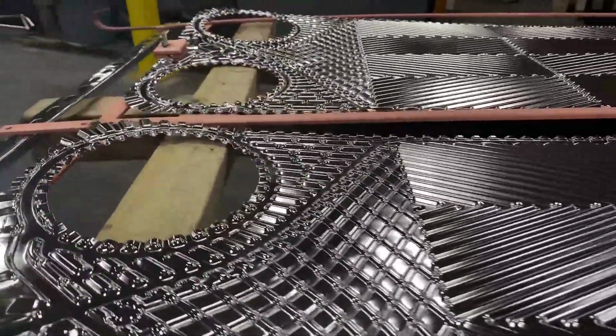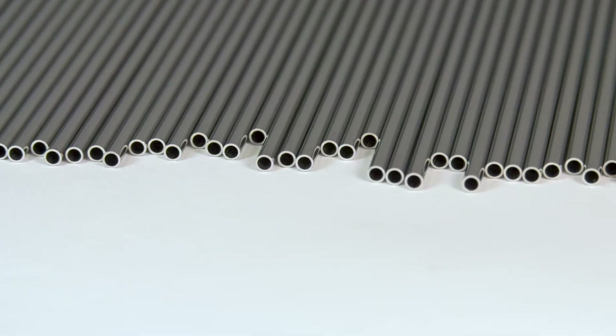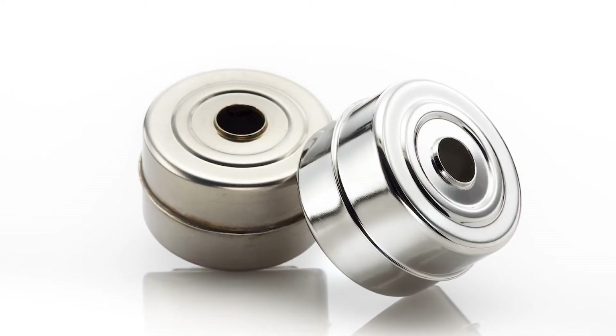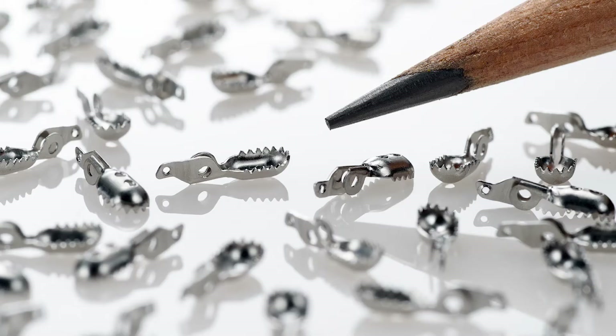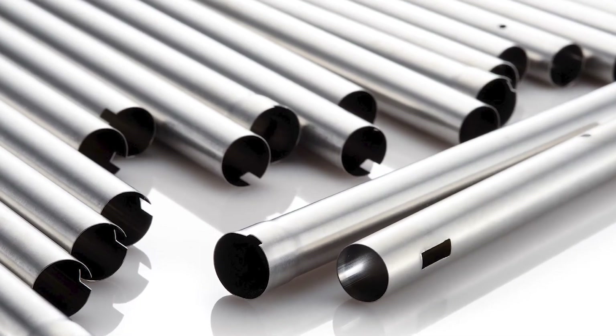At New England Electropolishing, we have highly controlled processes in place that ensure material removal is precise and repeatable every time. Find out how New England Electropolishing can help you with your electropolishing and passivation needs. We'll provide you with our expert analysis, a quote, even a free sample.